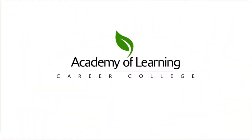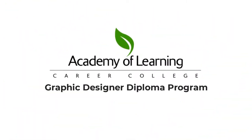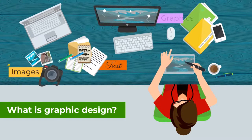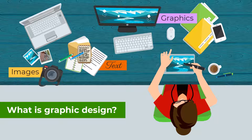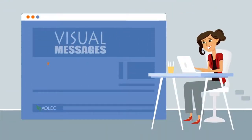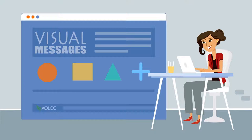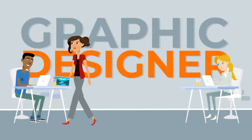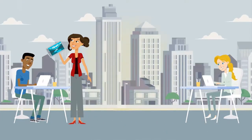Introducing Academy of Learning Career College's Graphic Designer Diploma Program. What is graphic design? Graphic design is the art of combining text, images, and graphics in a vibrant and appealing way. Graphic design is the skill that communicates visual messages on so much of what we see and read. Graphic design is everywhere, and graphic designers are needed in almost every industry.